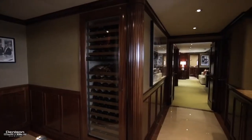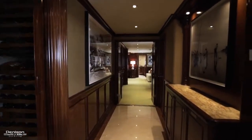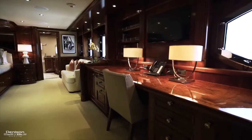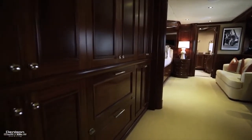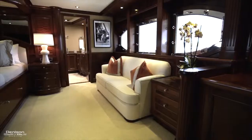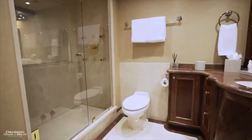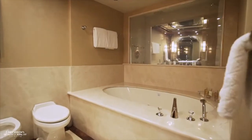Continuing forward on the starboard side we arrive in a foyer with a tall Sub-Zero wine cooler. Moving forward we'll pass the day head before entering the on-deck master suite. On the starboard side you have an office desk and across from here is an immense amount of storage with refrigerator drawers for your refreshments. Further forward is your centerline king bed. There's a lounge to starboard and a vanity to port. The master heads are forward — his to starboard with a dual-head steam shower, and hers to port with a Jacuzzi tub and bidet.